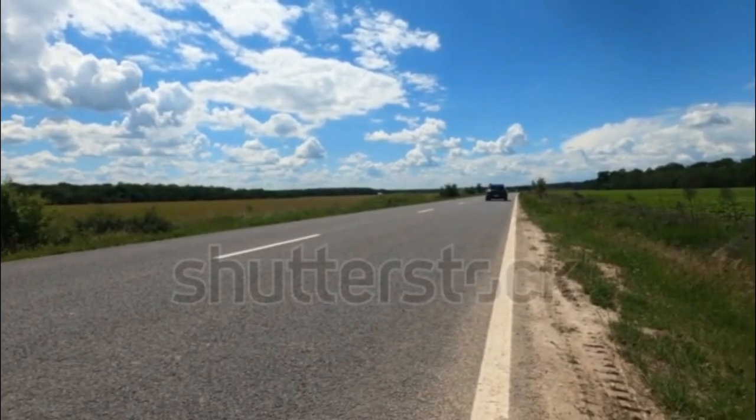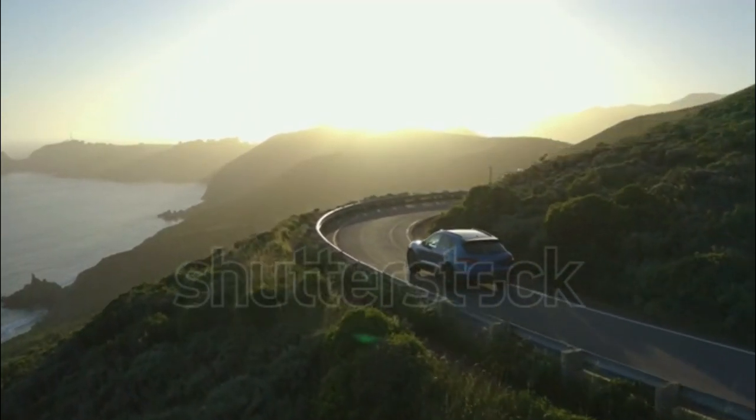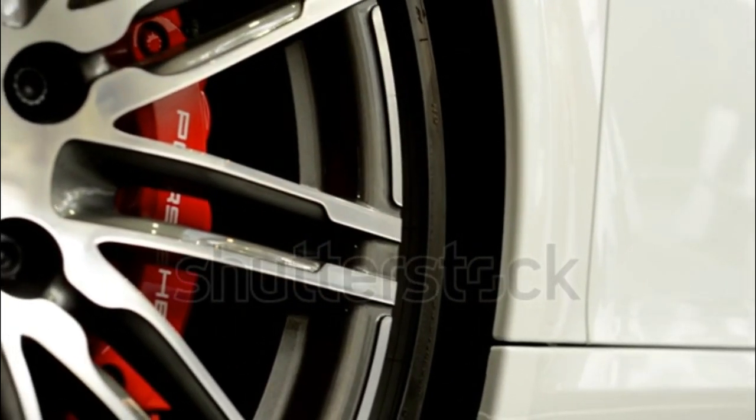Maybe if the SUV's hood was adorned with any other manufacturer's crest, I'd feel more engaged — but as far as Porsches go, the company has proven many times over it's capable of building more thrilling vehicles.